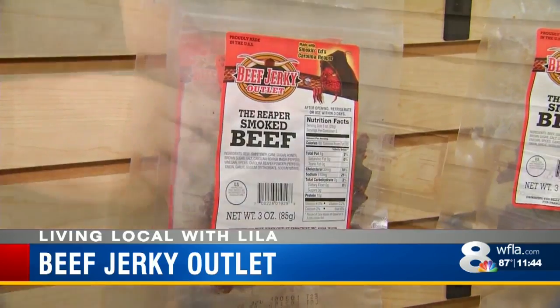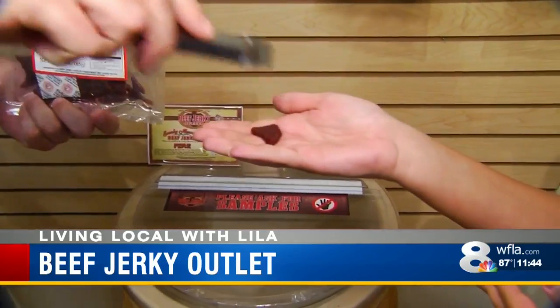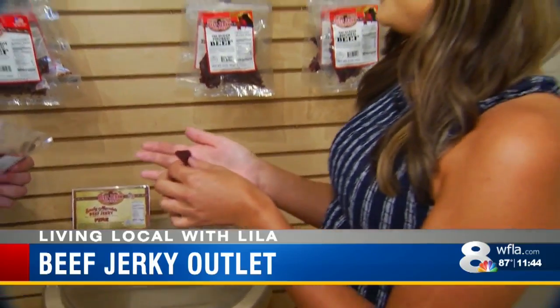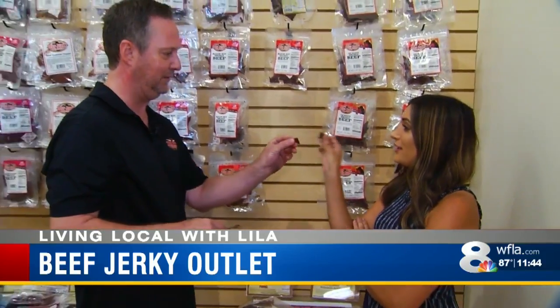We like to say try it before you buy it. So this is the Carolina Reaper, which is the hottest pepper out there right now. We actually call it the Creeper because it takes a minute for the heat to kick in. So if we try this together, we'll see if we can taste it. Cheers. Jerky cheers.